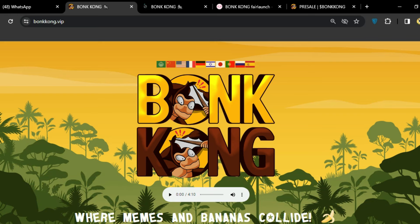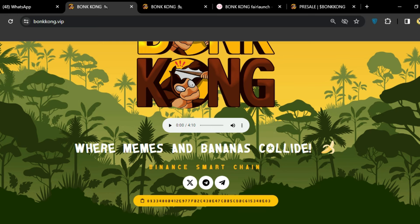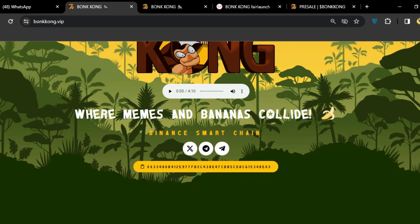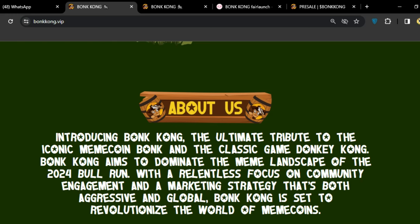This is BonKong — where memes and bananas collide on Binance Smart Chain. This is a really amazing project. You can see some social links here, and this is the contract address. You can just copy this address and then buy the token. How to buy is very simple, but first we need to know what BonKong is.